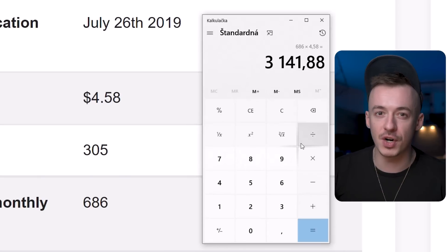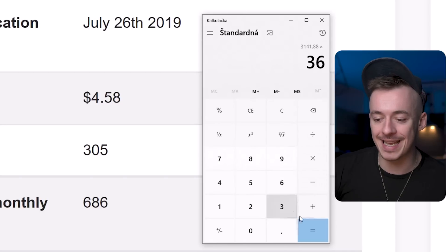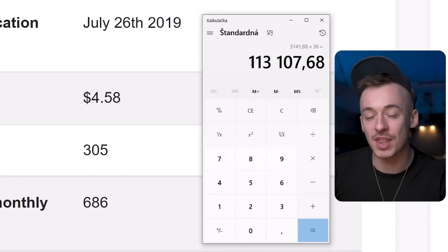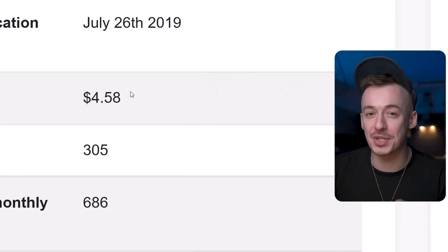So three years, that's 36 months. And if I'm going to multiply that by 36, you can see that this simple digital asset has made over $113,000. Just this simple digital asset.